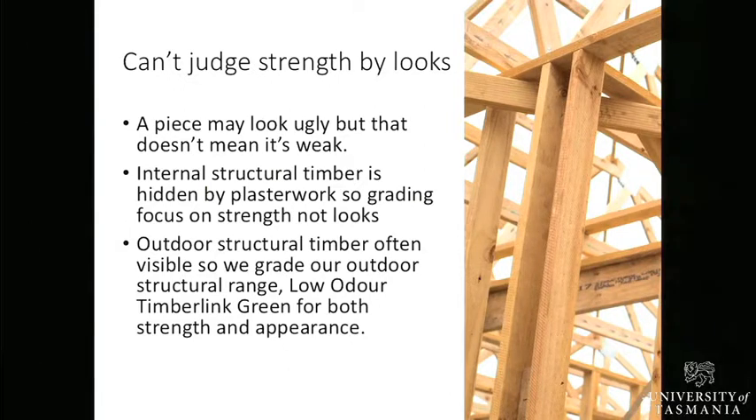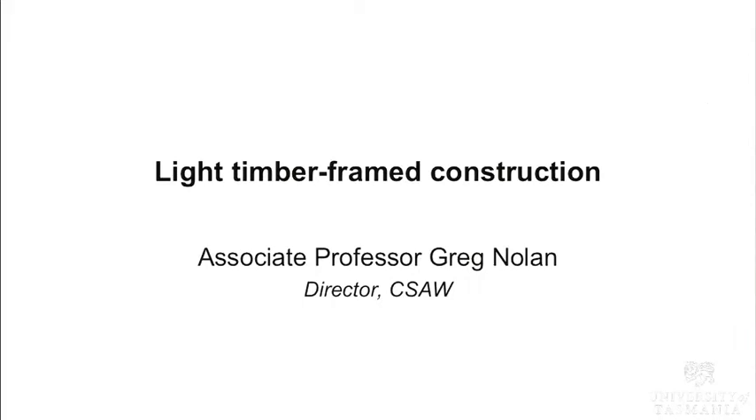A piece can look ugly but it doesn't mean it's weak. Grading is focused on strength and stiffness, not looks. The one exception is outdoor structural timber — our outdoor structural range is graded for both strength and appearance, with a much tighter visual override, because a lot of people put it into handrails and pergolas and want it to look good.